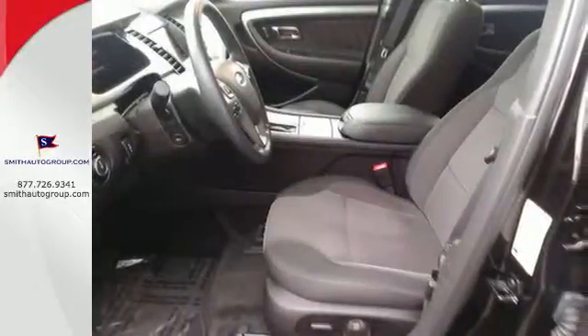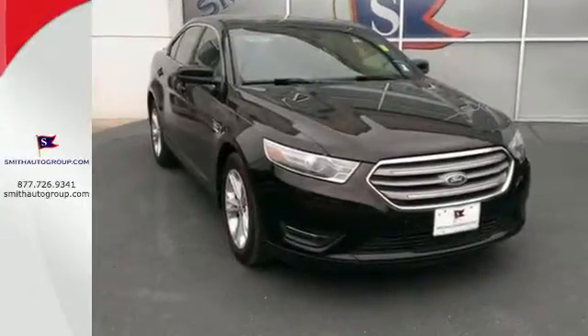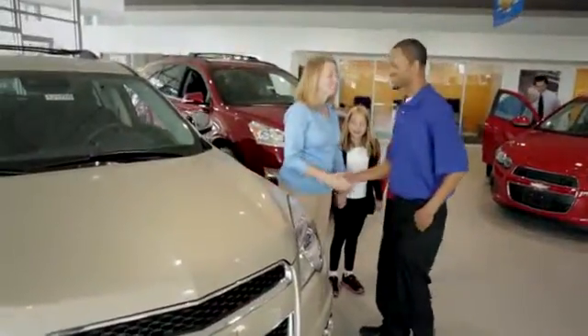Appreciate unmatched room and comfort when you cruise off in this great Taurus. See us today. Come see why it's better at the border.